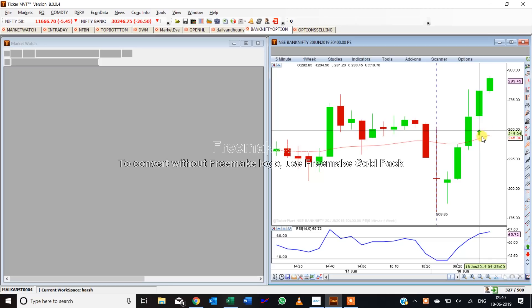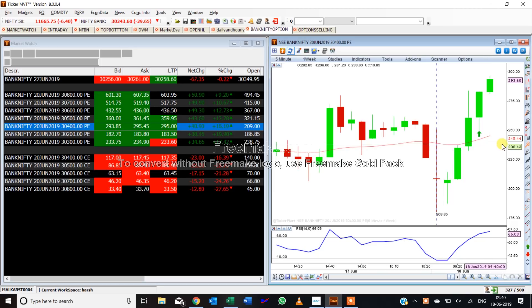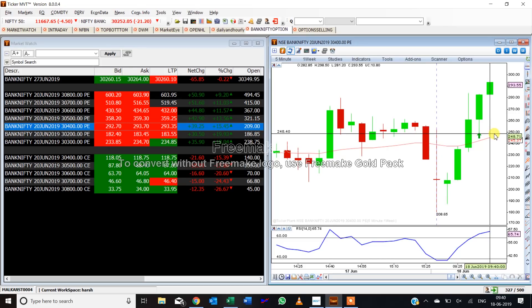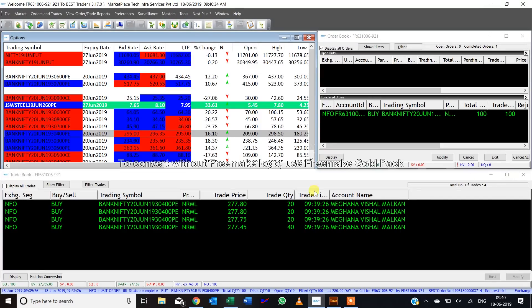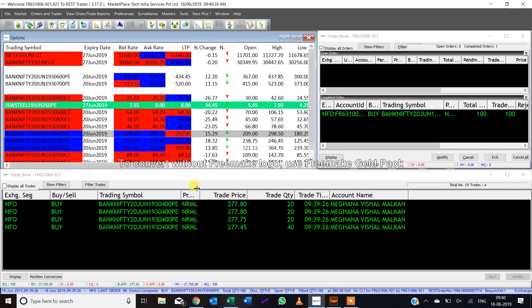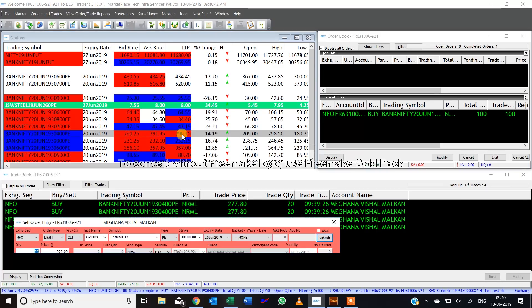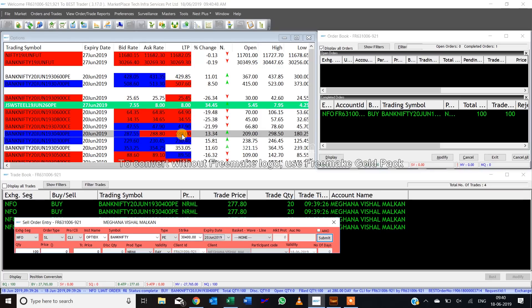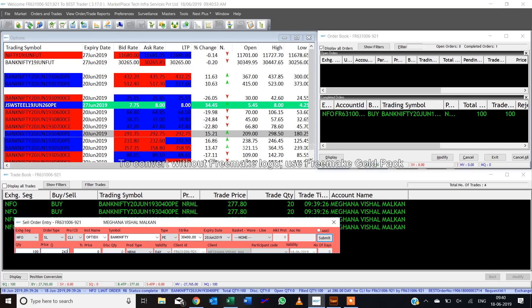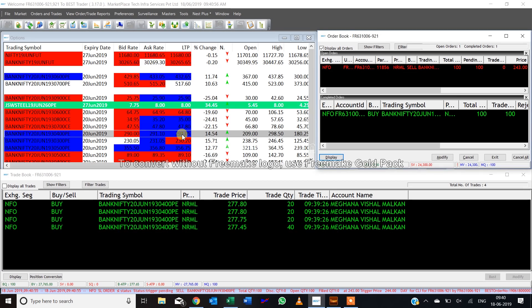We can see the put is going up. This is a 30,400 put in the morning and markets are slightly down. RSI has crossed 60 on a five-minute chart, so I'm going to buy that. I've bought at 277 — 100 shares in Meghna Malkan's account at 939. I'll put a stop loss at the swing candle low, which is around 243-244. That's my stop loss. Now I'll track the market.